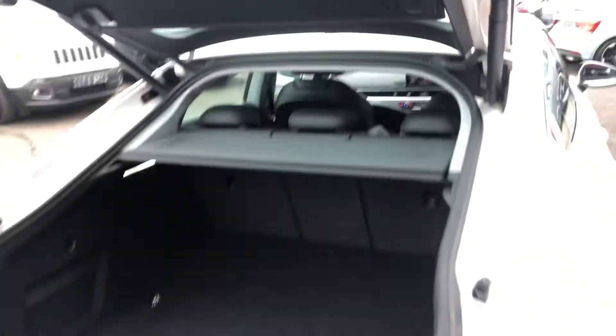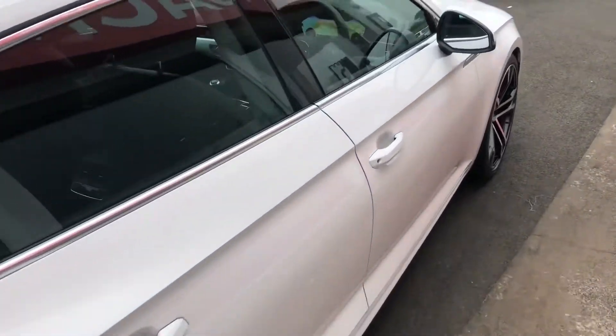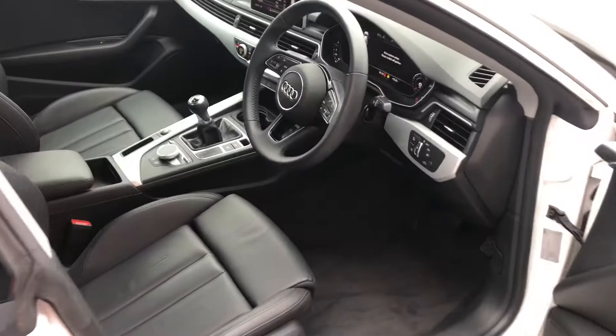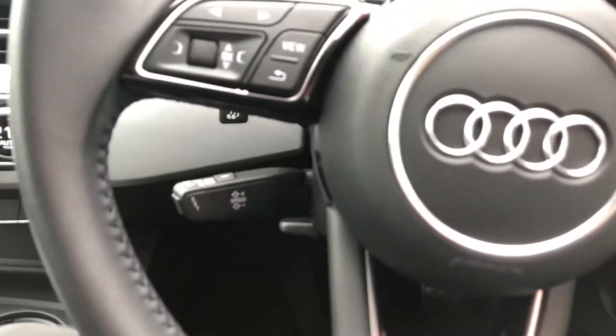The electric tailgate takes us in to that excellent boot, but it just gets better once we get inside. This one has got two major upgrades: virtual cockpit and the technology pack advanced.